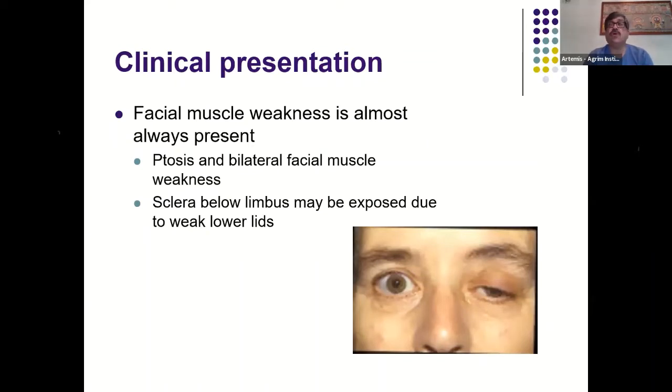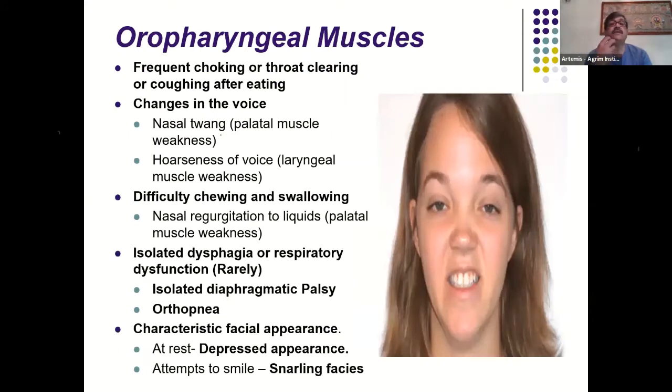Facial weakness is almost always present. Very few neurological conditions produce extraocular muscle weakness, ptosis, facial muscle weakness, and neck muscle weakness together in the same patient. If this combination is fluctuating, there is no other disease apart from myasthenia that causes this symptomatology. When bulbar weakness occurs, patients present with frequent choking, difficulty swallowing and coughing, and nasal speech that worsens as they continue to speak.